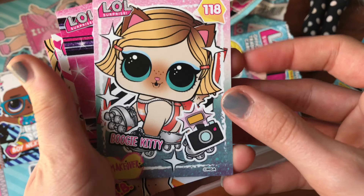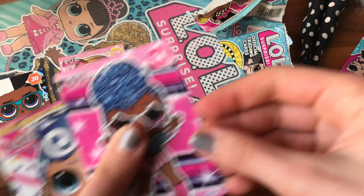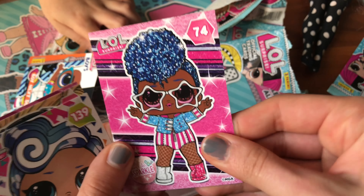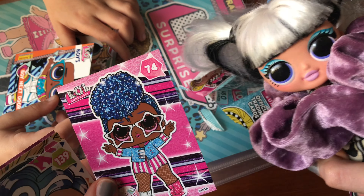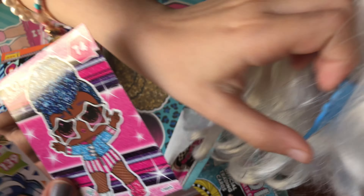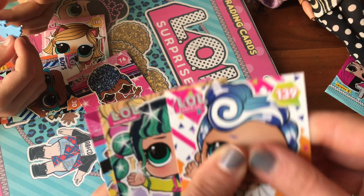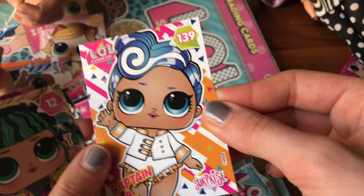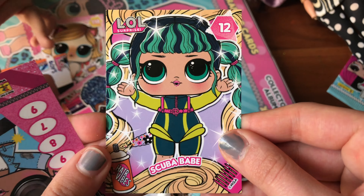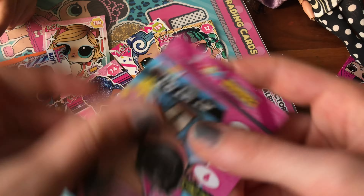We got Boogie Kitty, number 118. We got Independent Queen, guys! Oh, I remember Independent Queen, she's so pretty. So we got Independent Queen — you guys are going to be so happy. We have to bring her in the next video. We got Captain Bebe 139, and we got Queen Bee Baby.